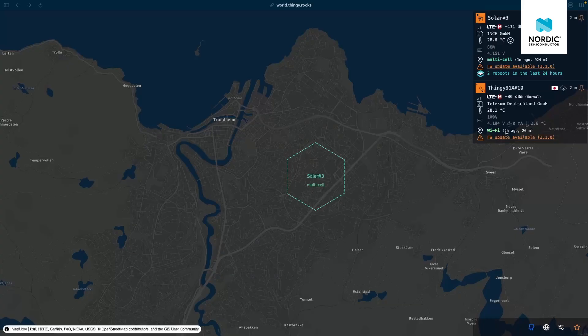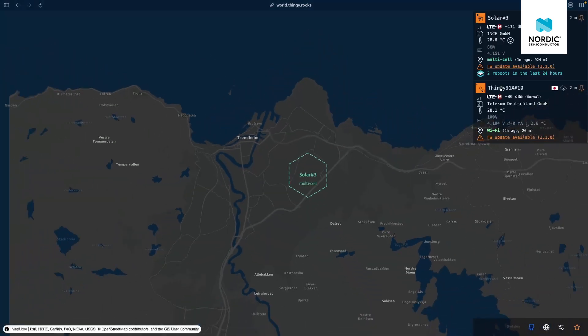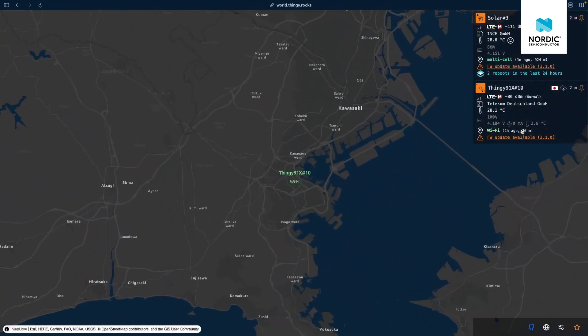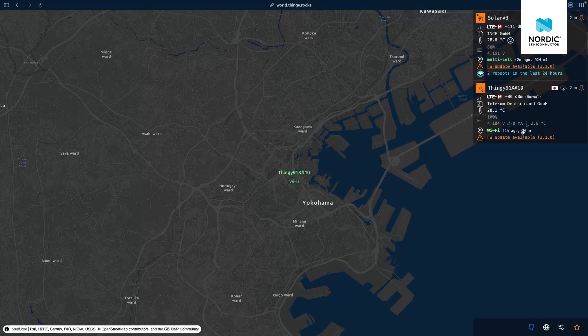Cellular-based location is accurate to about one or two kilometers. If you need more accuracy, you can scan for nearby Wi-Fi networks. Sending that information to NF Cloud usually gets your location within 20 to 30 meters accuracy. This is a bit more power-hungry than cell-based locationing, but a lot more precise and a lot less power-hungry than GPS. Obviously you don't have Wi-Fi networks everywhere, so in cases where you need a more precise location you can use GPS. We made an extra video and a webinar on this specific topic — links below.